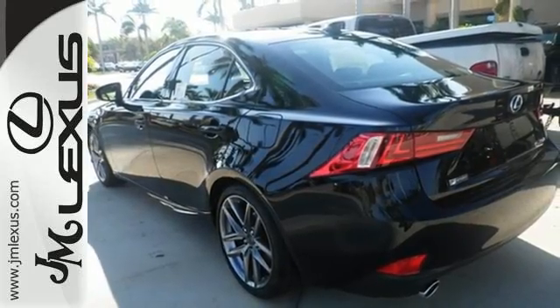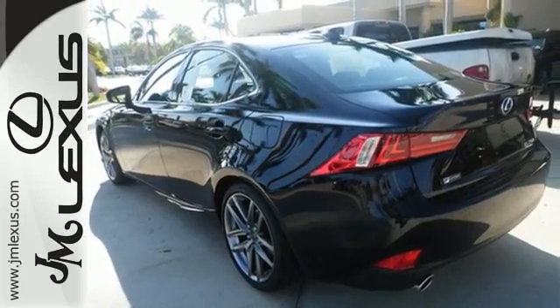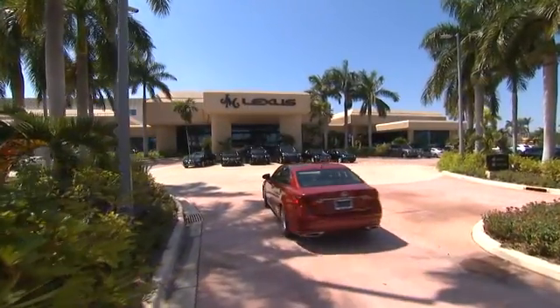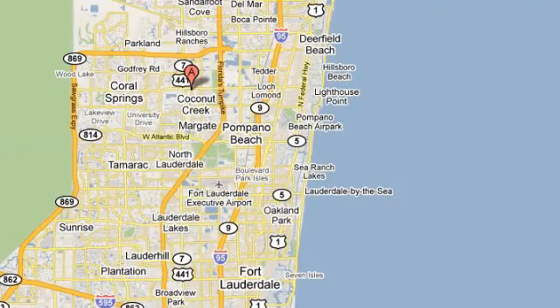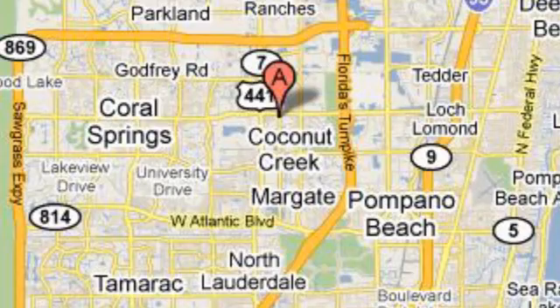Take this Lexus for a test drive. JM Lexus, the world's number one Lexus dealer since 1992. We're conveniently located just east of 441 on Sample Road in Margate, Florida, just west of the turnpike.